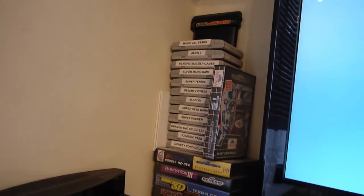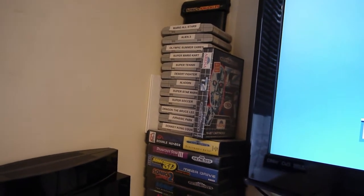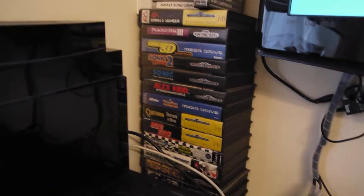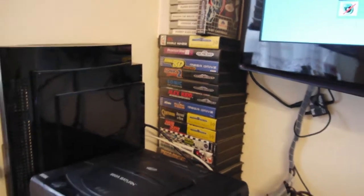I've got all my games set up here — Sonic & Knuckles at the top, all my SNES and Mega Drive ones there as well. Centurion — great game. Sonic 3D — great game. And Phantasy Star; my friend Adrian bought that for me, so thanks very much to him.